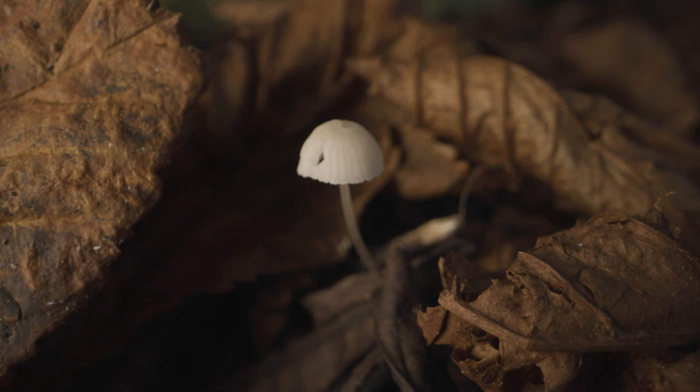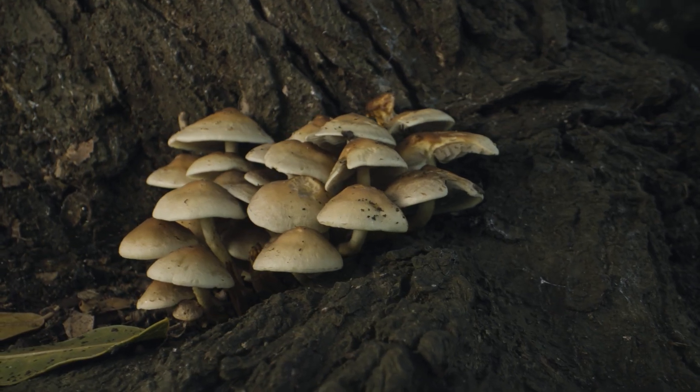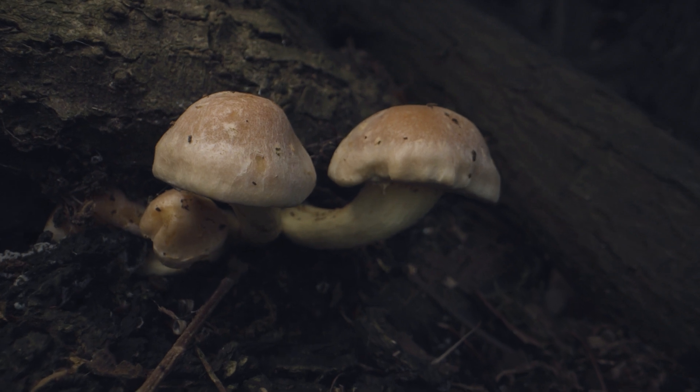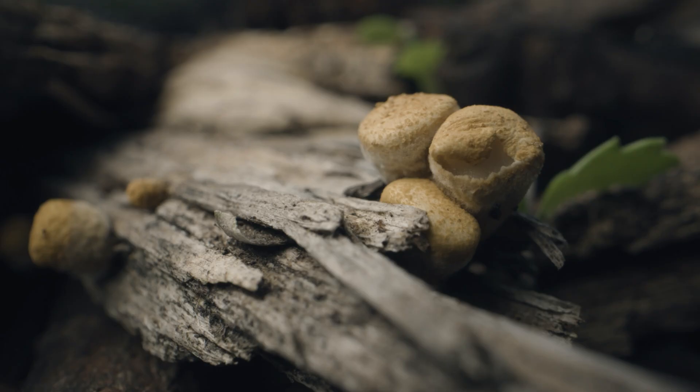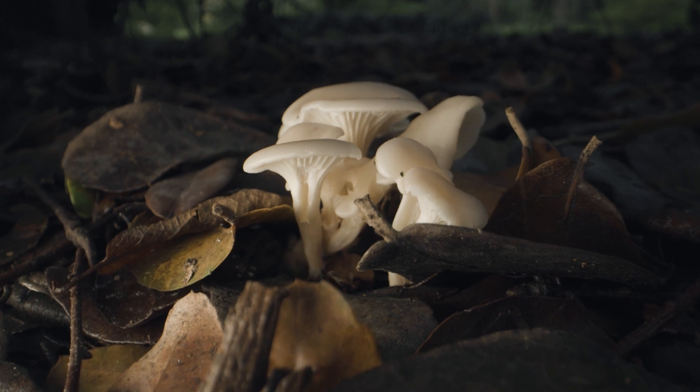I find fungi so interesting because they're just different from the plants and animals that most people think of when thinking about biodiversity or wildlife. Most people are thinking of mammals, trees, these big things. But really fungi are underpinning a lot of what's going on in the ecosystem — I think they're the unsung heroes.